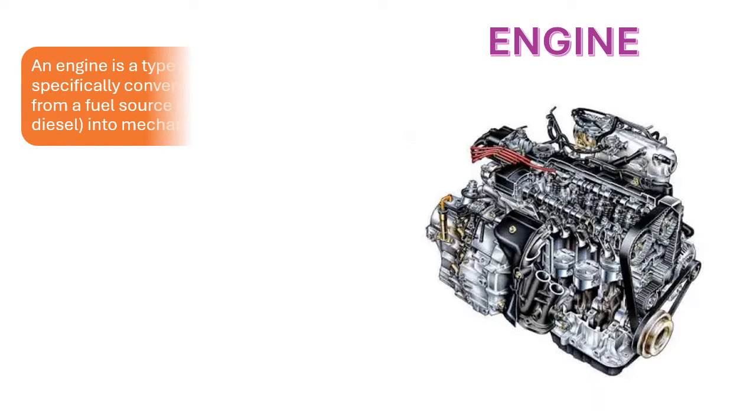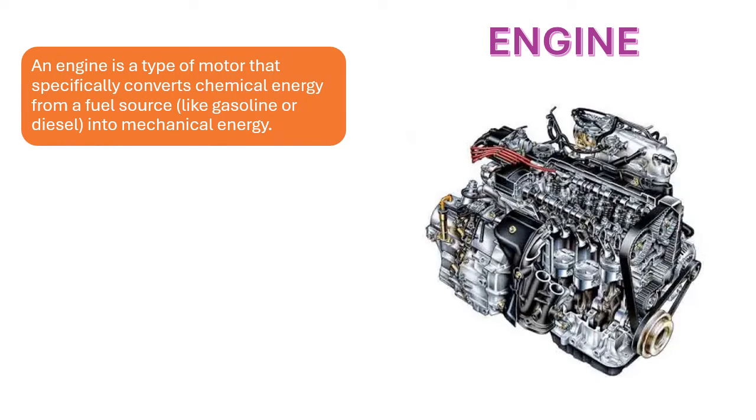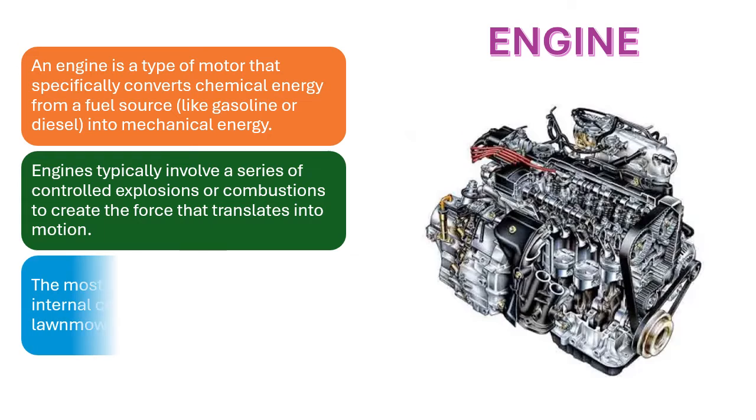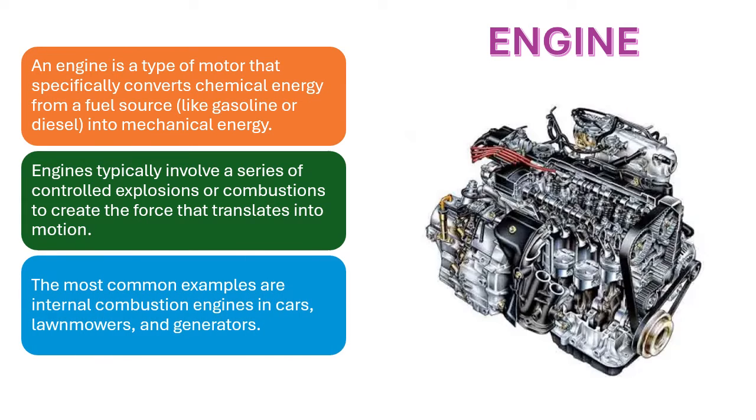Engine. An engine is a type of motor that specifically converts chemical energy from a fuel source, like gasoline or diesel, into mechanical energy. Engines typically involve a series of controlled explosions or combustions to create the force that translates into motion. The most common examples are internal combustion engines in cars, lawnmowers, and generators.